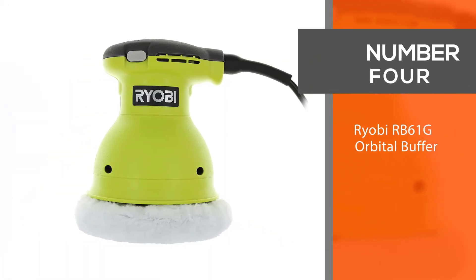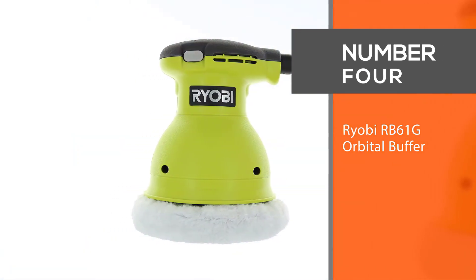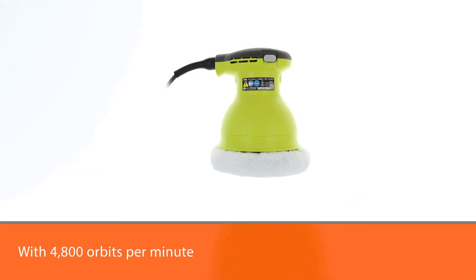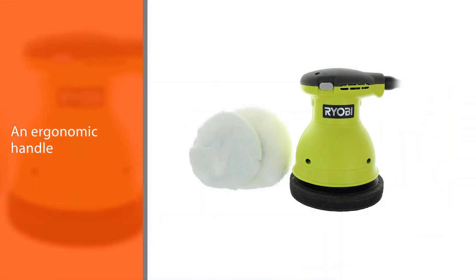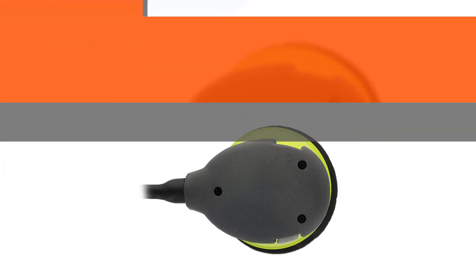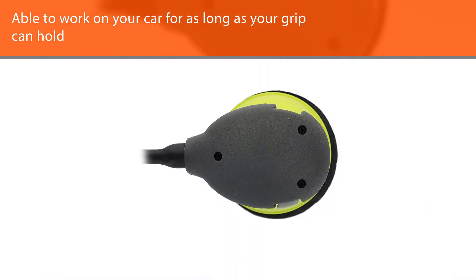Number 4. Ryobi RB61G Orbital Buffer. Your car needs maintenance to keep it in tip-top shape. What better tool to polish your car with than the Ryobi RB61G? With 4,800 orbits per minute and an ergonomic handle, you'll be able to work on your car for as long as your grip can hold. There is an easy-access on/off switch, too.